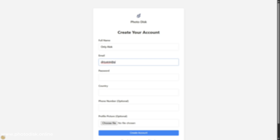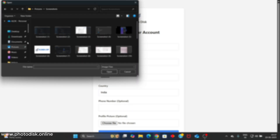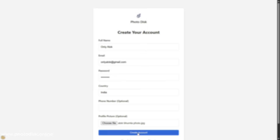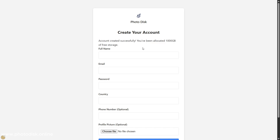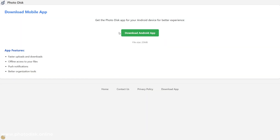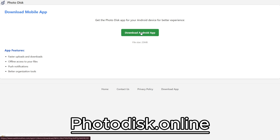The name of the app is Photodesk and here you need to create a free account. You can download this app to your Android or use it in the browser on its website.